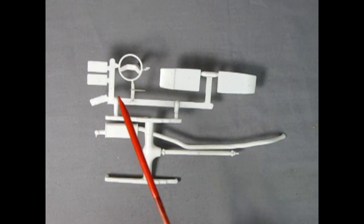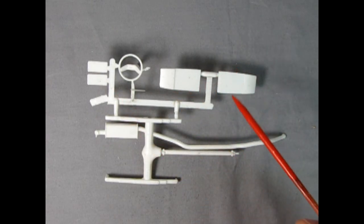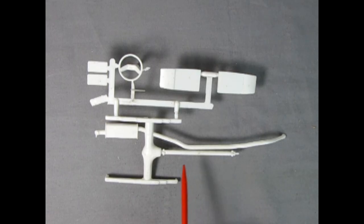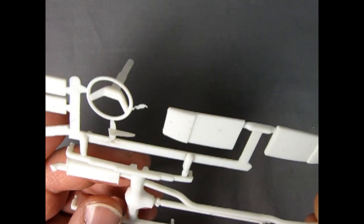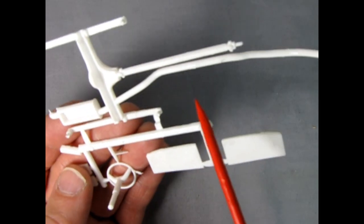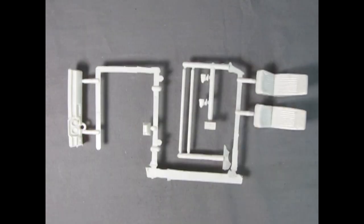On this parts tree we have another steering wheel — the stock one — as well as our license plates, the back of the front bucket seats, and the entire rear axle assembly with leaf springs, differential, universal on the driveshaft, and the exhaust pipe — remember to cut this off if building the custom version. The detail on here is not bad, though it might be a little weak compared to modern standards, but this is the only Pinto you're going to find. There are some mold marks to get rid of, but overall it's not too bad.